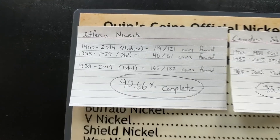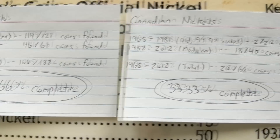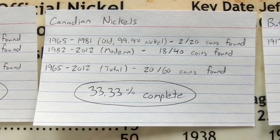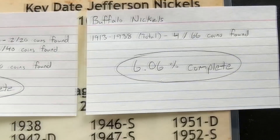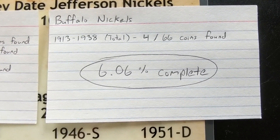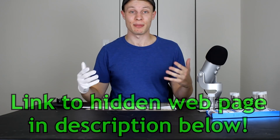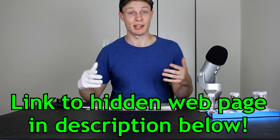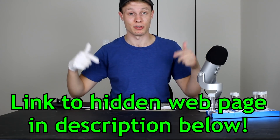In summary: Jefferson nickels came in at 90.66% complete — 165 out of 182 coins found. Canadian nickels came in at about a third complete with 20 out of 60 coins. Buffalo nickels was very much lacking — four out of 66 coins for 6.06% complete. If you're interested in a more in-depth breakdown of those statistics, you can head on over to my website where I just put up a hidden page, linked in the description below.